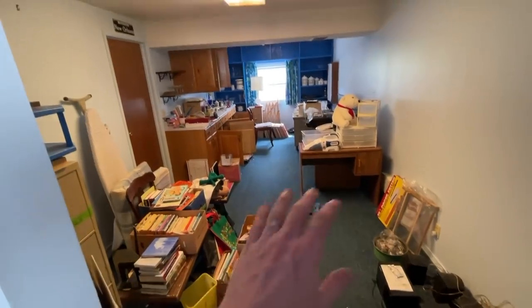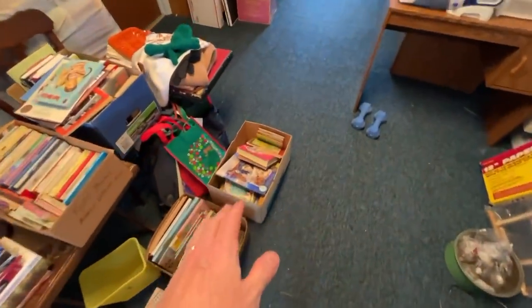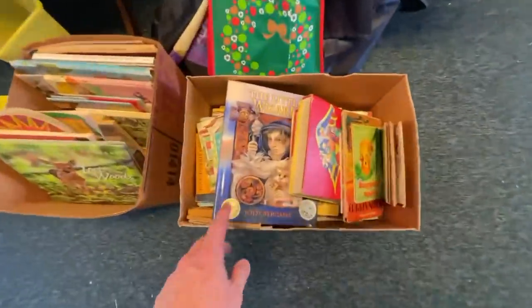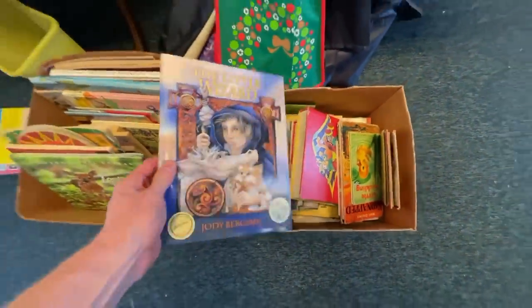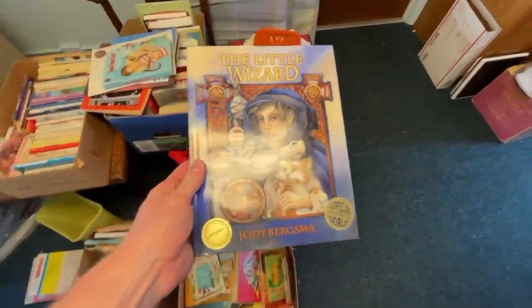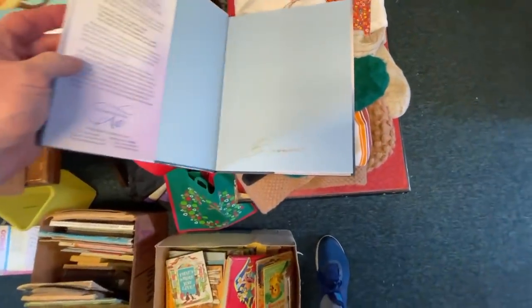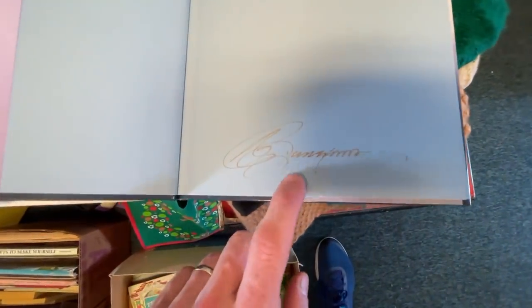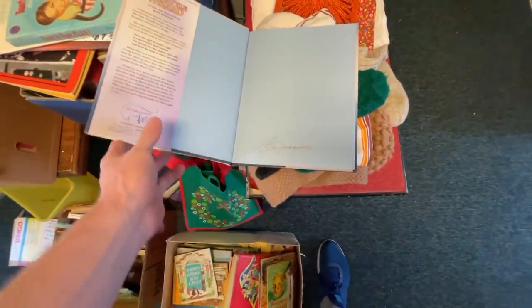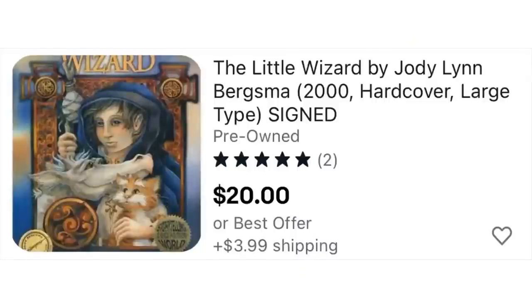This is the overflow room where they kept all the books, and as someone who loves to resell books, I couldn't wait. As a little tip: if you ever see one of these longer, thin hardcover children's books, pick them up. This is The Little Wizard, an award-winning book by Jody Lynn Bergsma. What the companies did with a selection of these books is they had the author sign it — you'll often see that on the front blank page. I gave it a double tap; I could only find one online for around $24, so I'll get that listed soon.